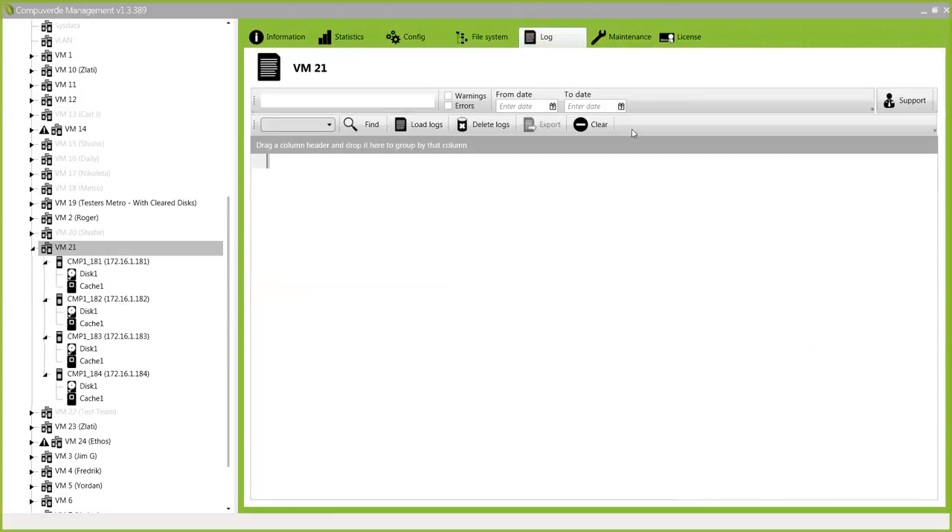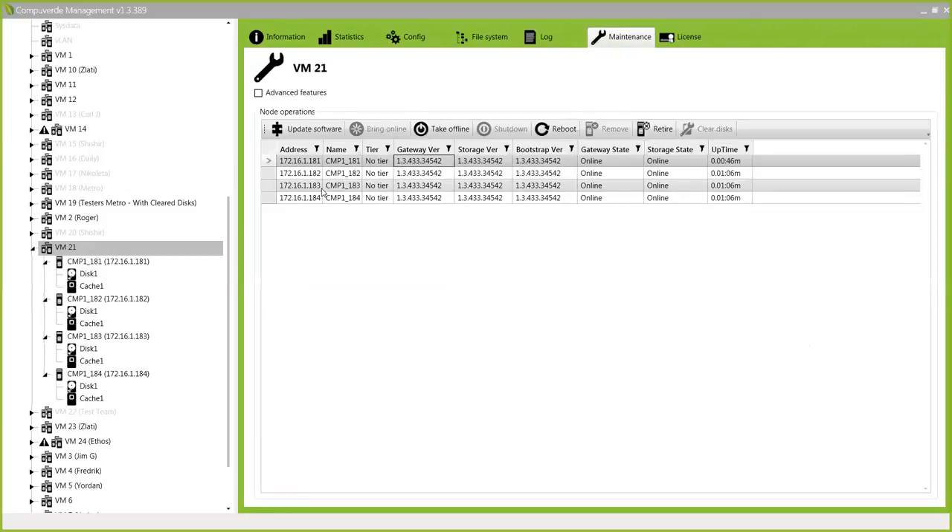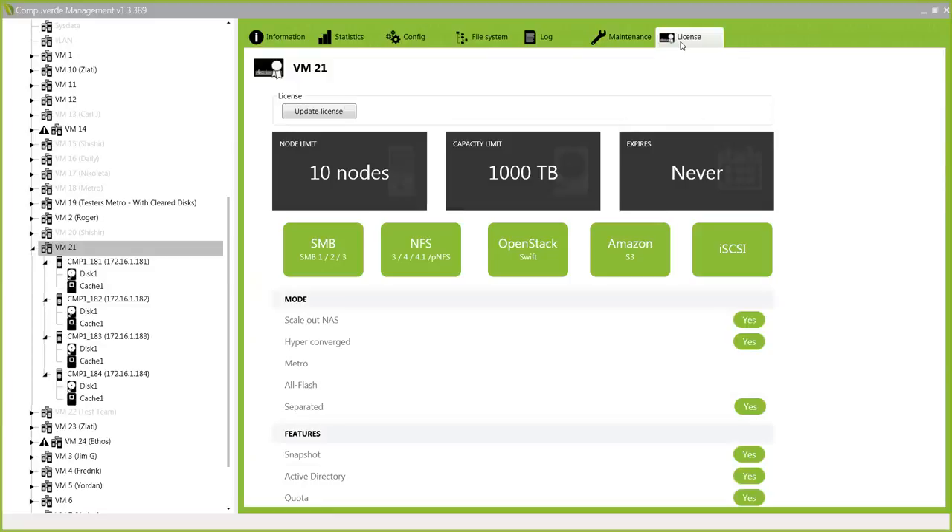In the logs tab you'll have logs informing you what's happening in your cluster, and in the maintenance tab you can work with your cluster and see what's happening there. Finally, in the license tab you can see what features you have enabled, how big you can grow, and which protocols you have — basically what you're allowed to do with your cluster. You can start small with three or four nodes, and when you want to grow with your license, you can update it at runtime without taking the system down.